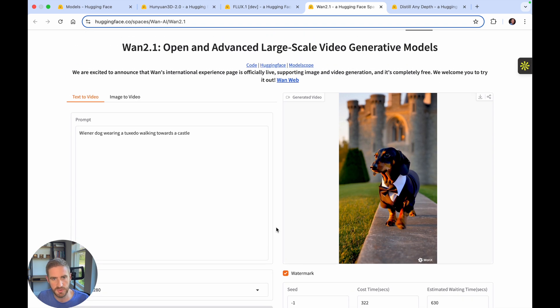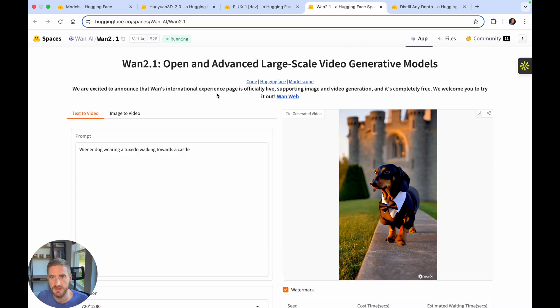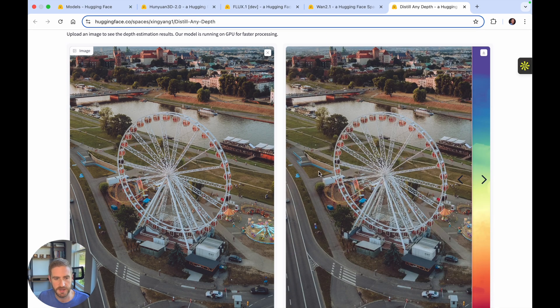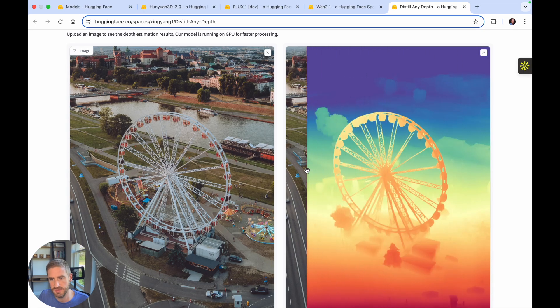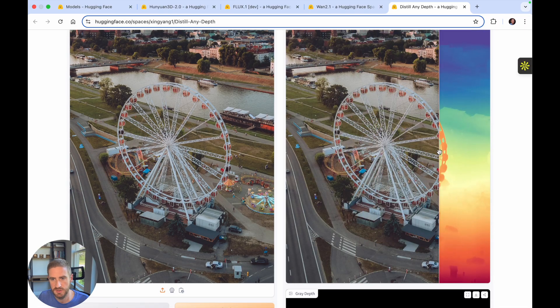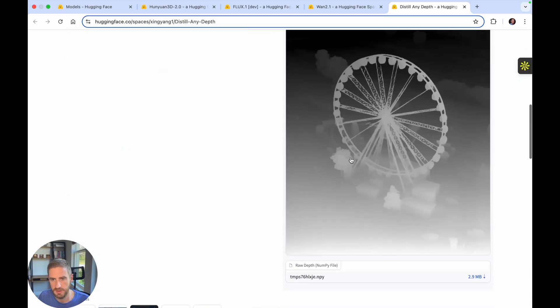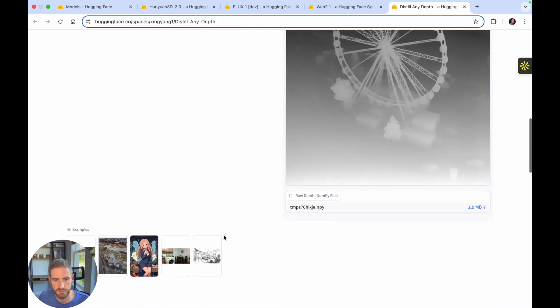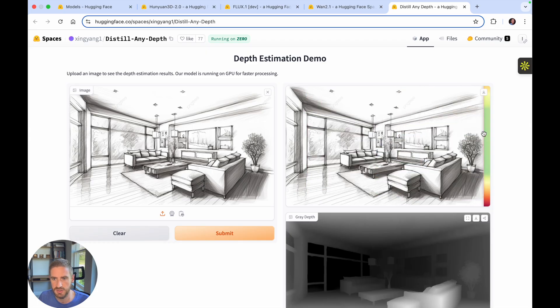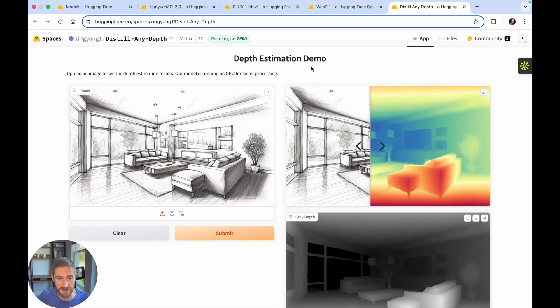One more that I used is Distill Any Depth. This is one where you pass in an image and it actually shows you the depth of the different layers within the photo, which is interesting. It's doing a really good job — if you can see here, this is the front, it shows the wheels and is more at the front. You can use a slider to compare, and then you have the gray depth as well. There are some other photos you can use too, even for something that is a sketch, and it's doing a really good job. As I said, those are very specific tasks, but it's doing a very good job at them and the accuracy is through the roof.